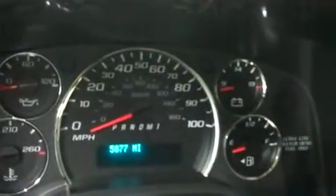You can see the odometer reads 5,877 miles at the time of this video. Now let's take a look under the hood. This Savannah has the 6.6 liter Duramax motor.